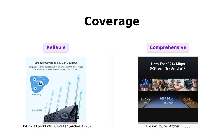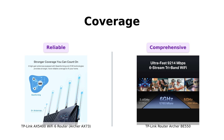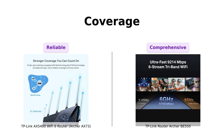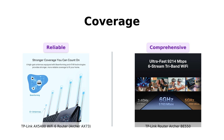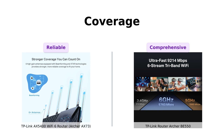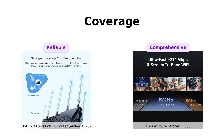Next, let's talk coverage. The AX73 comes with six antennas, beamforming, and four T4R structures, ensuring stable Wi-Fi connections throughout your home. Reviewers praise its extended range and no longer needing a wireless extender. The BE550 also features six antennas and beamforming, but it goes a step further with easy mesh compatibility, allowing you to create a whole home mesh Wi-Fi network effortlessly. Thanks to its mesh capabilities, the BE550 takes the lead in coverage.